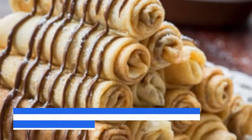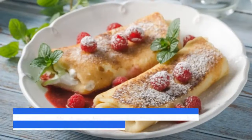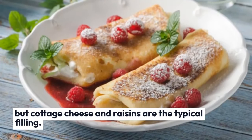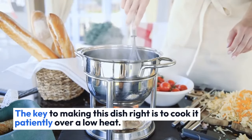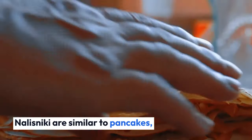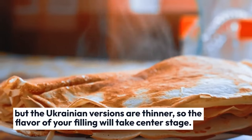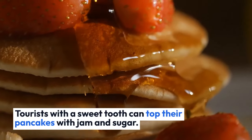Nalusniki is a filler recipe where the filling can be chosen at random. Anything that can be wrapped in a pancake can be put inside Nalusniki, but cottage cheese and raisins are the typical filling. The key to making this dish right is to cook it patiently over a low heat. Nalusniki are similar to pancakes, but the Ukrainian versions are thinner, so the flavor of your filling will take center stage. Tourists with a sweet tooth can top their pancakes with jam and sugar.